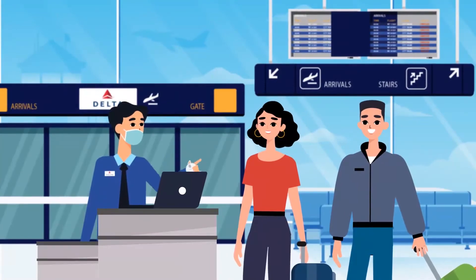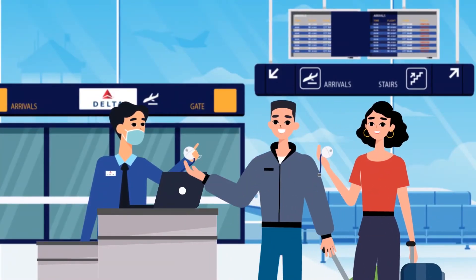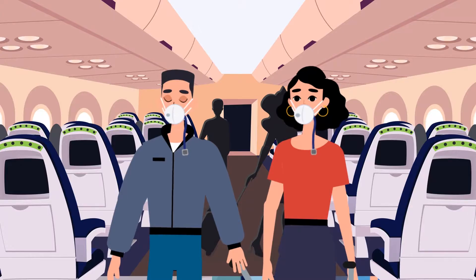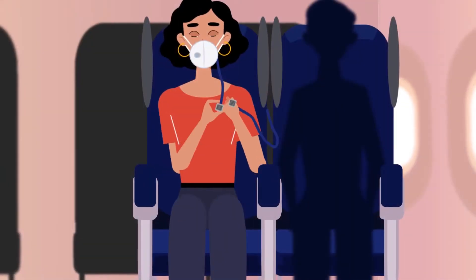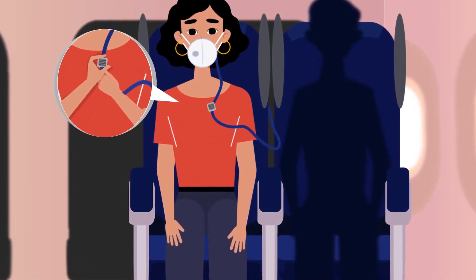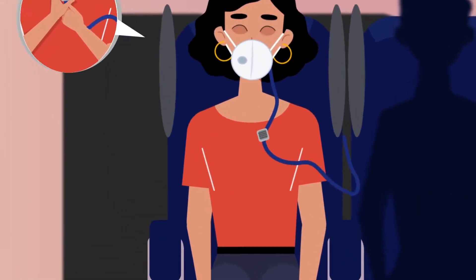Passengers, upon checking in at the gate, are provided with an AirCleanse face mask that has a short tube attached. Upon the passengers reaching their seats, the short face mask tube is then connected by each passenger to a master air suction conduit located at their seat.